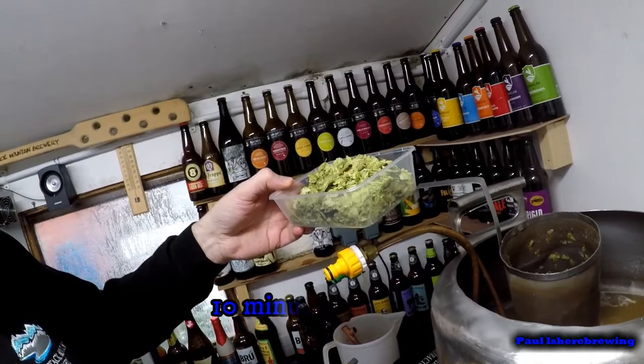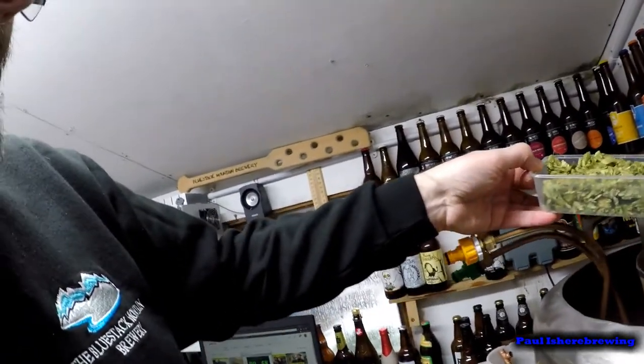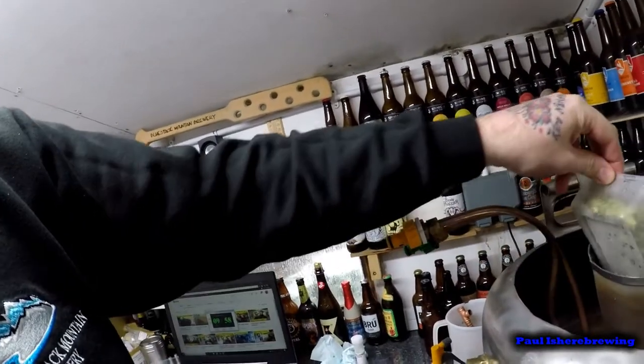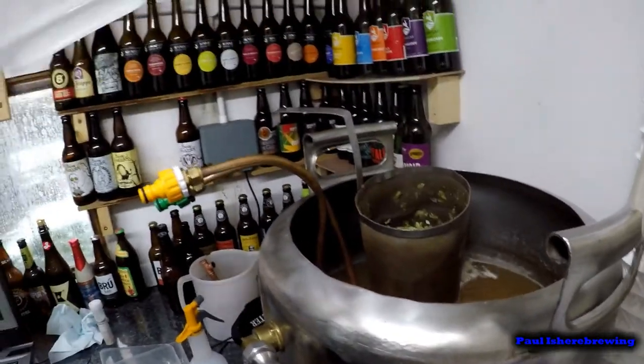More snow, and the 50-minute addition - we're 10 minutes left of the boil. This is going to be fun - try not to drop it in. I missed that but I actually got it in without spilling anything.